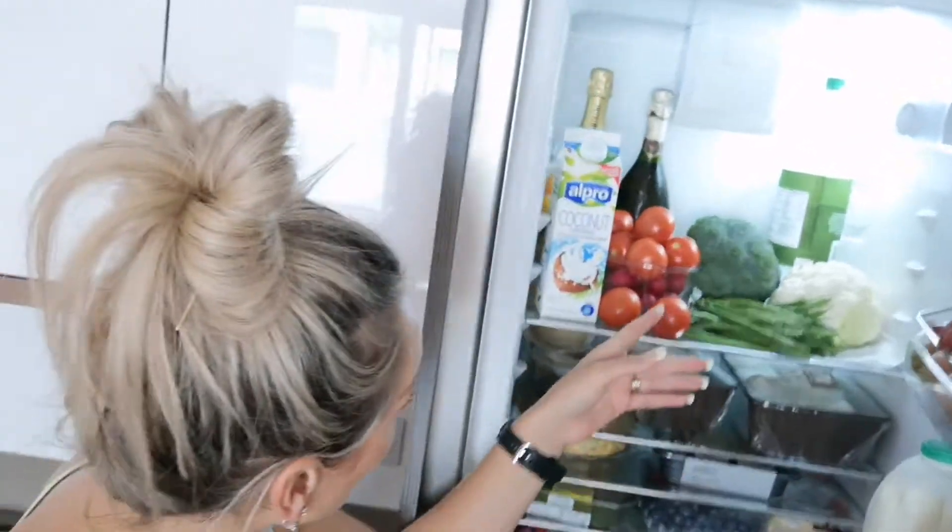That looks like a super healthy fridge — oh dear, I've broken an egg! Whoops. Also, you might have spotted the champagne in there. I do like to have a drink because health is also happiness, and a drink now and again is fine as long as it's balanced.